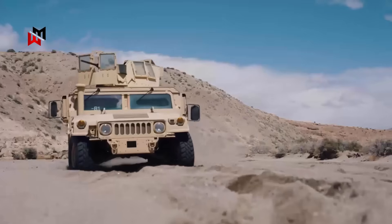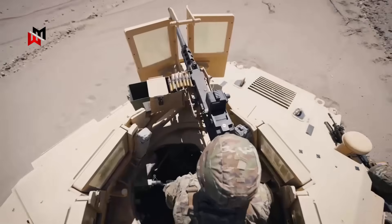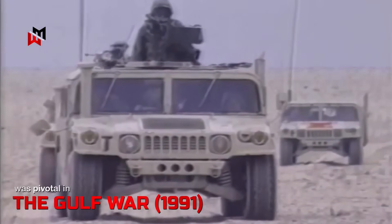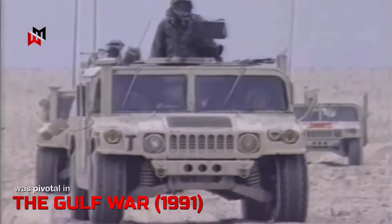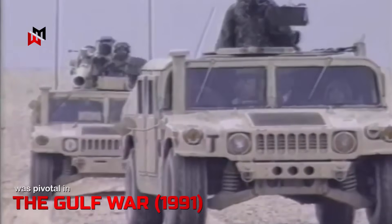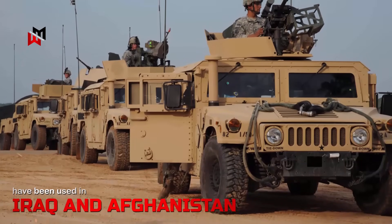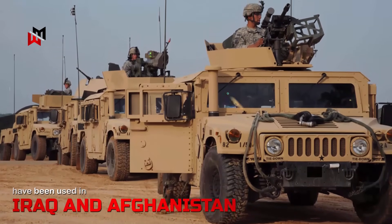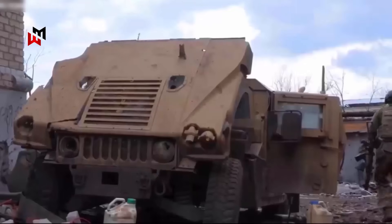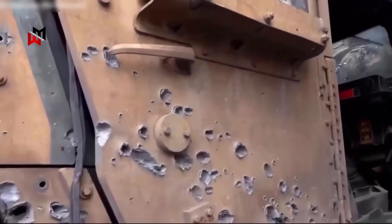The AM General Humvee Sabre builds on the legacy of the original Humvee, which has seen extensive combat across multiple theaters. The base platform was pivotal in the Gulf War of 1991, facilitating rapid advances, though early models highlighted vulnerabilities to IEDs, leading to up-armored variants like the Sabre. Sabre-equipped units have been used in Iraq and Afghanistan by coalition forces, surviving numerous blast events, and its recent use in Ukrainian defenses against Russian advances showcases its endurance in prolonged engagements.